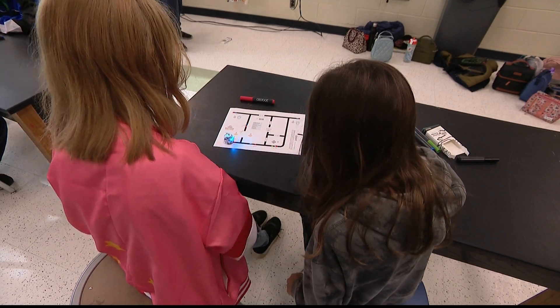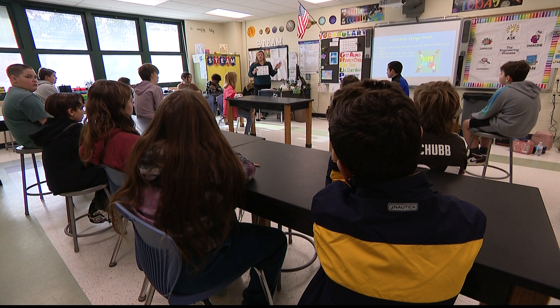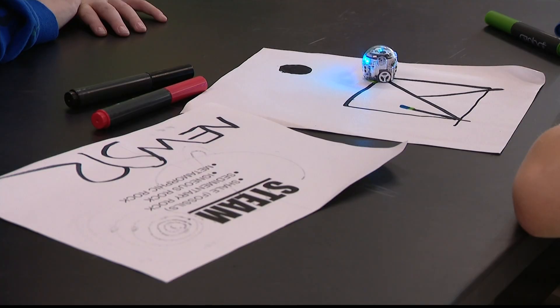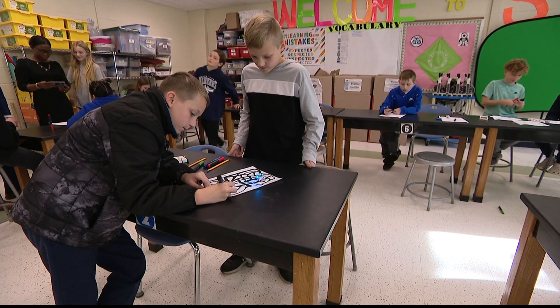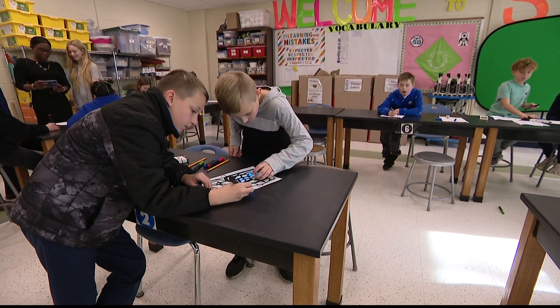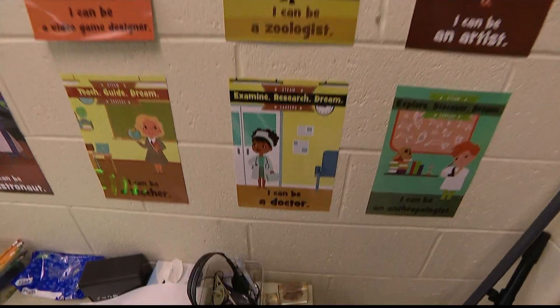It's all hands-on, and it's all new, so it's really exciting for them. And along with the obvious engagement you see happening, the science, technology, engineering, arts, and math lesson plans all K through 6th graders learn at the Eastport South Manor School District have an intentional focus on the real world.